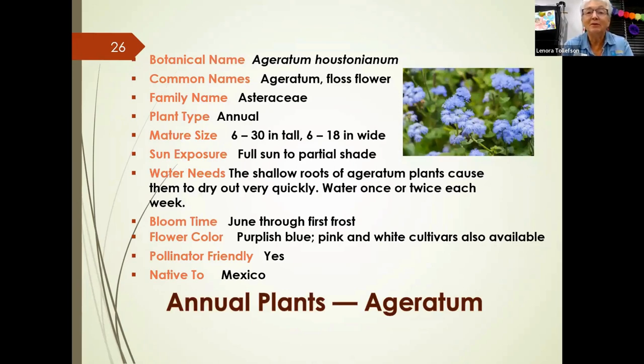Floss flowers, or ageratums, are another annual that doesn't get too big. They do well in full sun to partial shade but have shallow roots, so they can dry out quickly — water at least once or twice a week. They bloom from June through frost in several colors and are pollinator-friendly, native to Mexico. Their shallow roots make them suitable for areas where you don't have much soil depth.